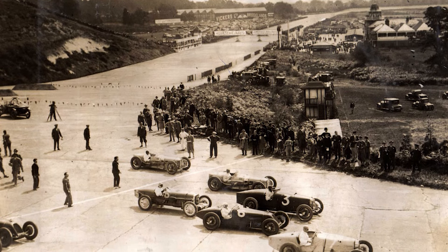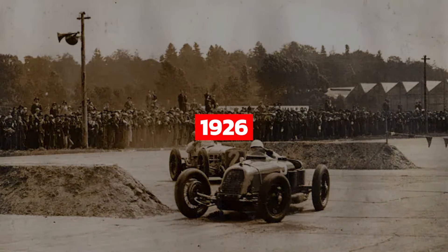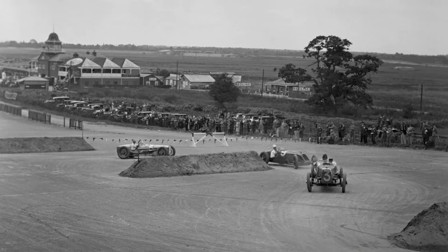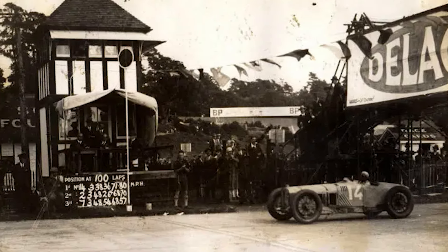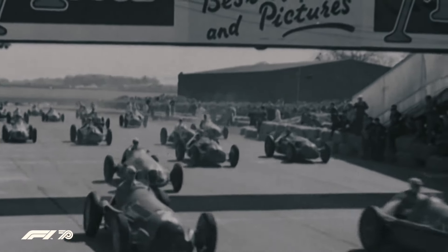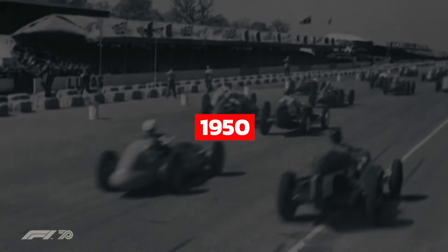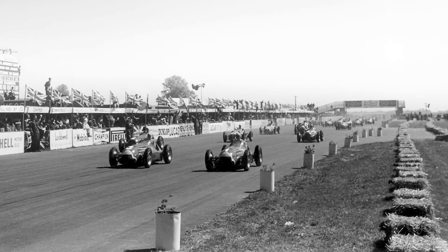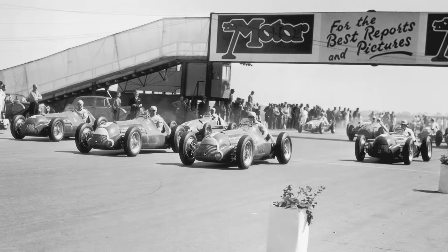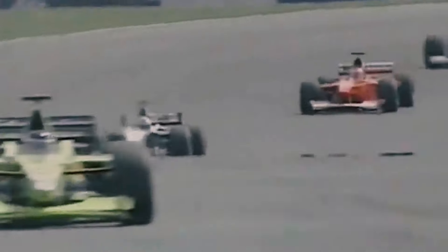The British Grand Prix as a non-championship event dates back to 1926. In the initial stages it was held at a circuit in Brooklands, however it had no regularity and was not organized annually until 1948. After moving the event to Silverstone it got more popular and organizers tried to hold it annually. Two years later it became a part of the first ever Formula One championship in 1950. The first race of the inaugural edition was held at Silverstone, using a circuit built on a former airbase, and that's why Silverstone is regarded as the birthplace of Formula One.